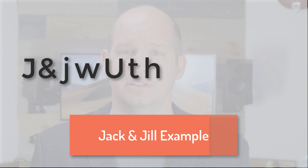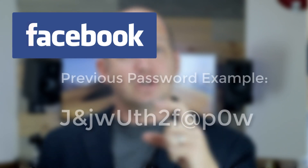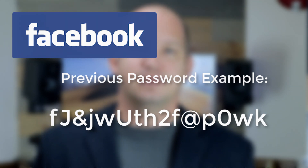If I were to take the first line of that poem — 'Jack and Jill went up the hill to fetch a pail of water' — and turn it into a password, this password is more than 12 digits long, it contains capitals, lowercase, numbers, and symbols, and it's unique. To make this password unique for every account, I've taken the first and last letter of the account name and added them. For Facebook, I'd put an F at the beginning and a K at the end. For Gmail, a G at the front and an L at the end. That creates a unique password for every single one of them.